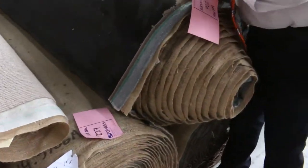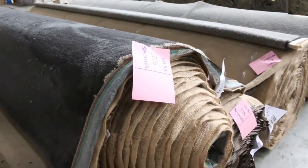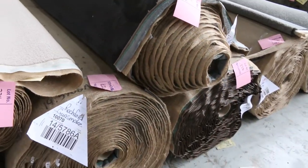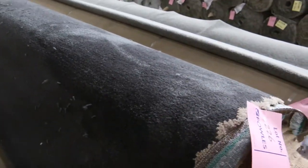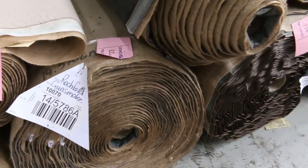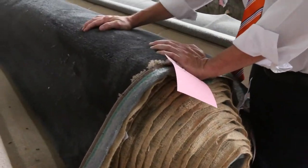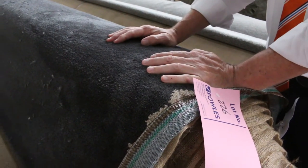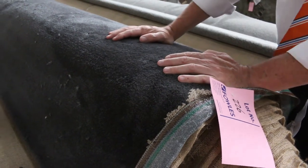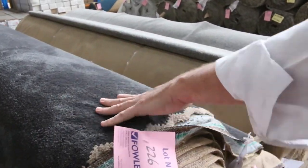And then onto this lot — have a look at this nice dark charcoal carpet. It's a solution dyed nylon plush pile, lot numbers 226, 227, and 228 — three rolls. Good roll sizes: lot 226 is 15.8 meters, lot 227 is 40 meters, and lot 228 is 39 meters. This normally retails at around $140 a meter. I'd expect it to sell around about $40 to $50 a broadloom meter — that's nearly $100 a meter saving. If you're buying a 40 or 50 meter roll, you're actually saving around about $4,000. Incredible saving.